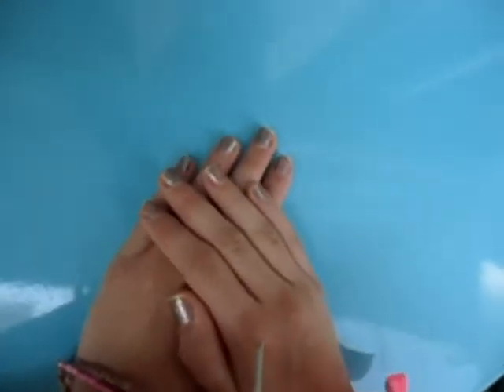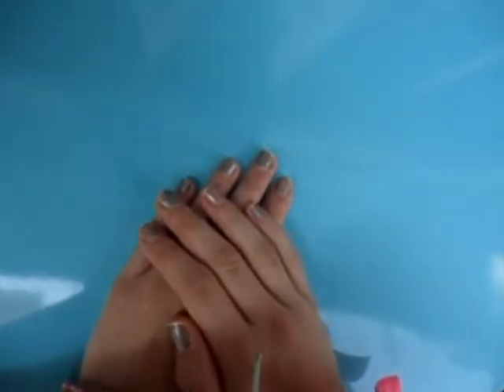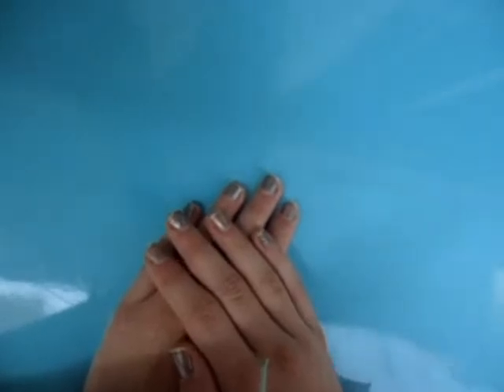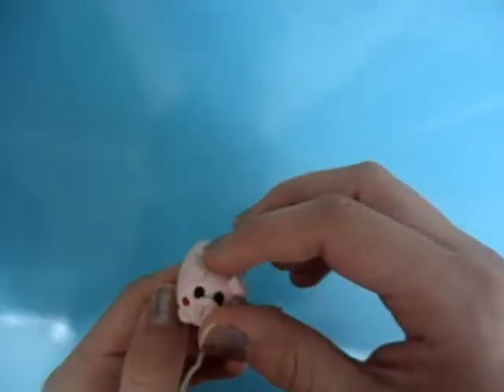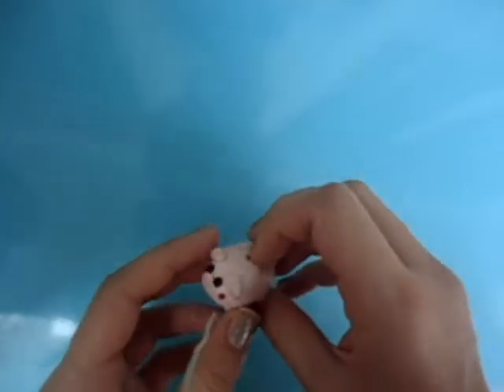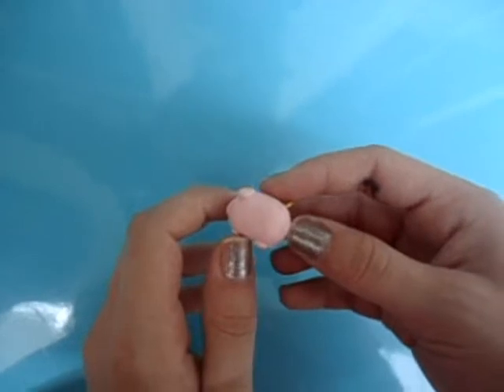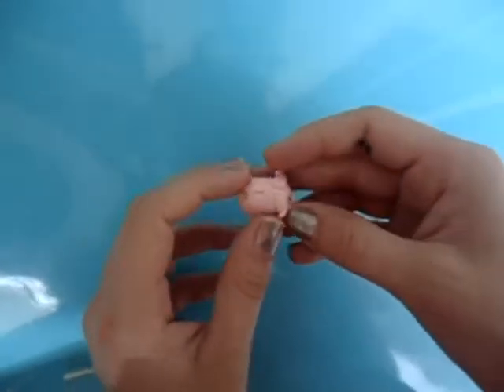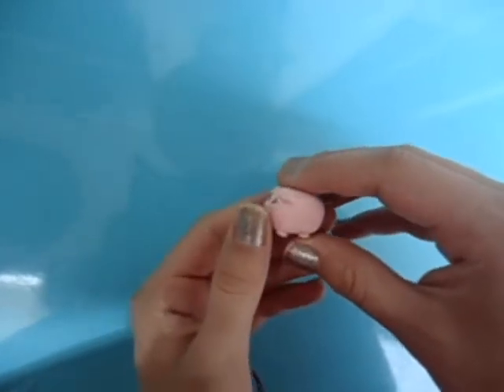Hi guys, today I'm going to show you my sixth remake tag, hope you like it! So first I have this Piggy Bank and I have a tutorial on that — I made it a long time ago and it's really dirty. So this new Piggy Bank I made yesterday and it's really cute and much smaller.